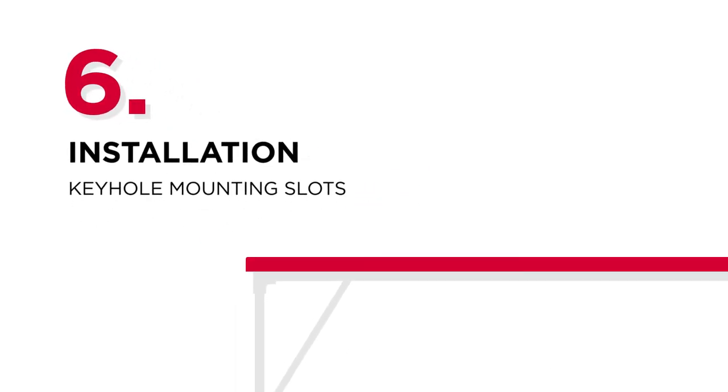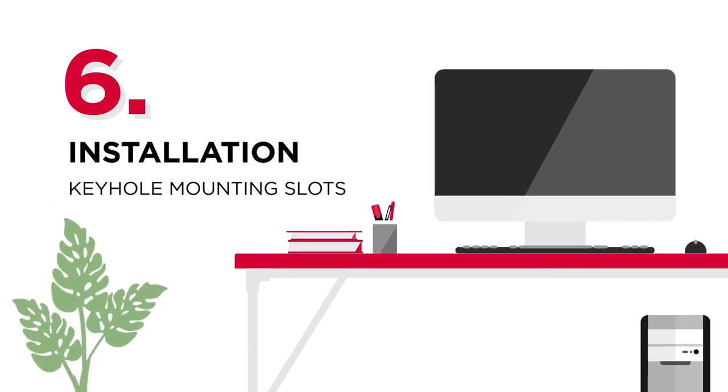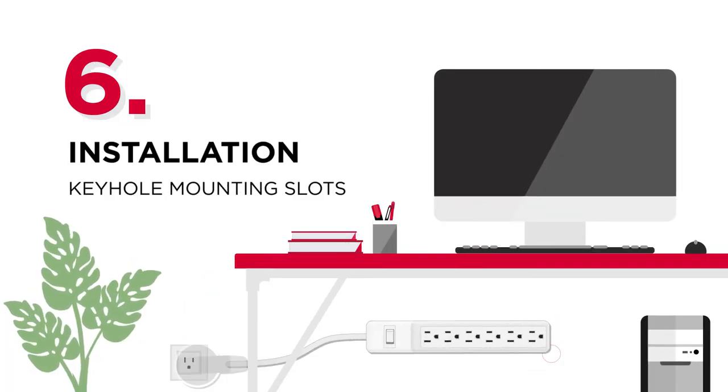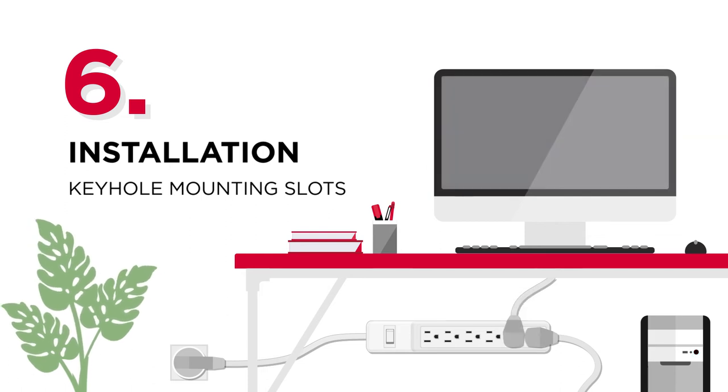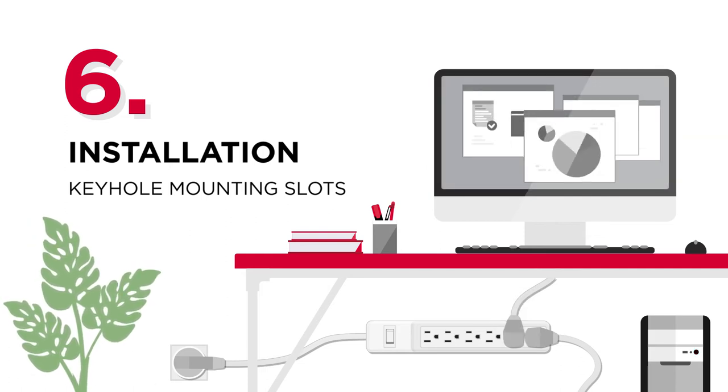Number 6: Installation. If you need to attach the surge protector on the wall or underneath a desk, select one with a keyhole mounting slot so that you can instantly install the protector without a hassle, making the most of limited space.